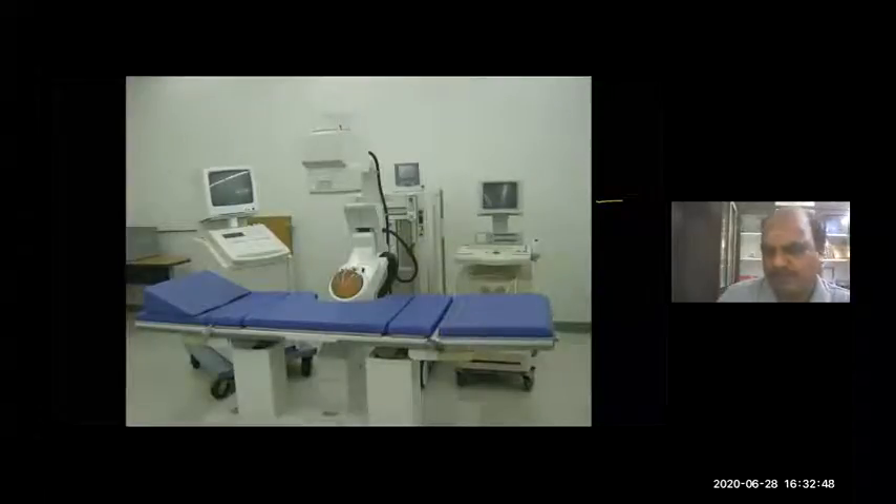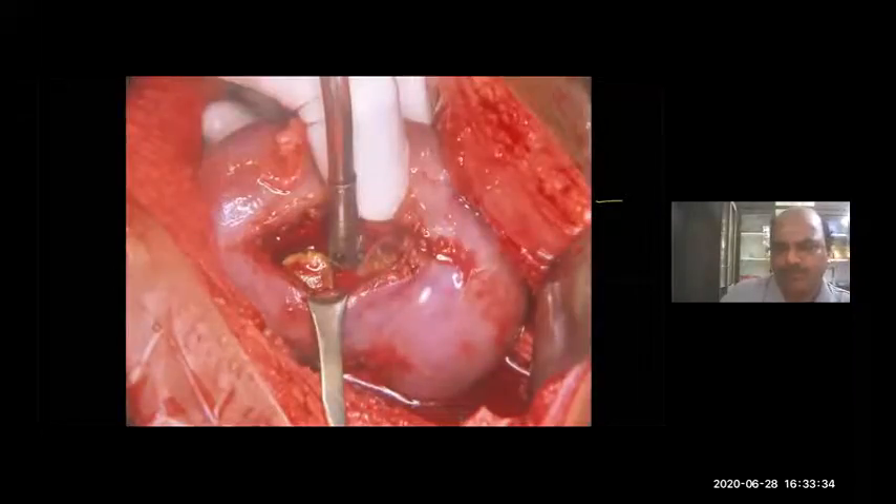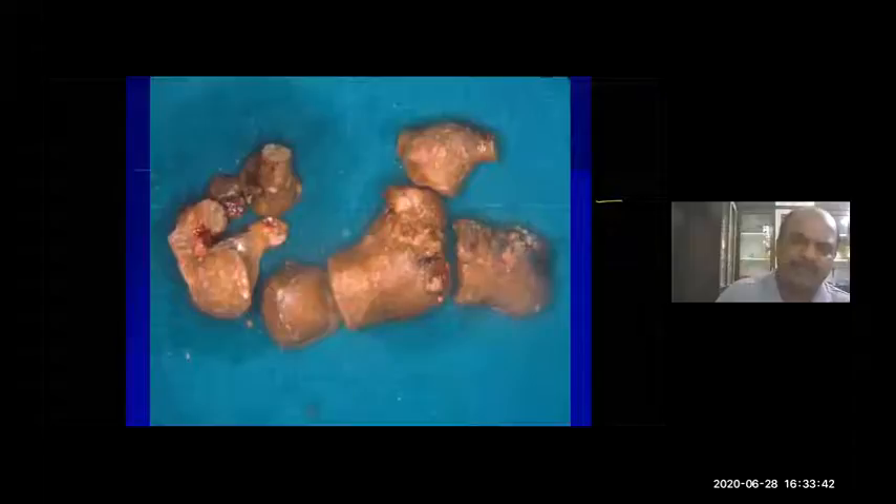Open surgery was the gold standard for all complex high-volume stones. The surgeries performed were pyelolithotomy, extended pyelolithotomy, and anatrophic pyelolithotomy. These open surgeries for stone removal have become history — we generally no longer do any open stone surgeries. Here you can see an anatrophic pyelolithotomy where the kidney was opened, individual calyces inspected, and stones removed. This is no longer practiced except in patients with renal failure.